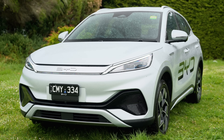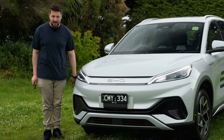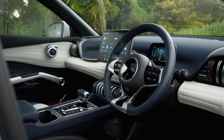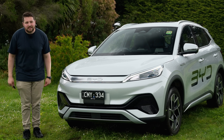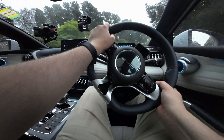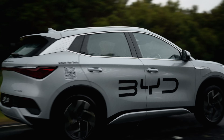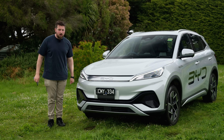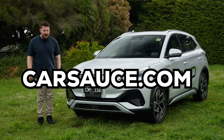Today we're going to take you for an exterior tour of the BYD, then check out the practicality and the wacky and wild interior. Then we're going to drive this thing, give it lots of sauce, and performance test it — 0 to 100 kilometres per hour using our specialist timing gear. We also have a full written review out on our website now at carsauce.com, so make sure you check that out.